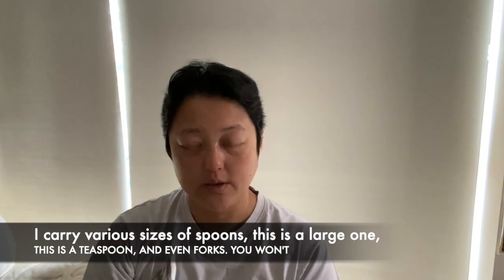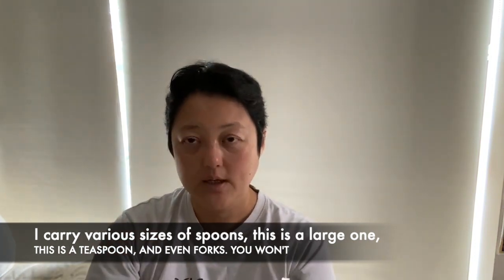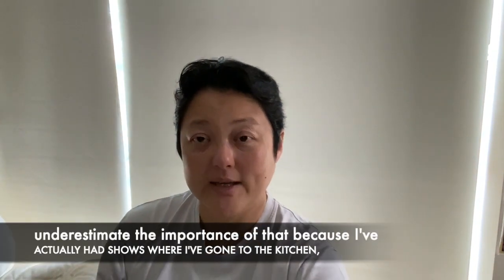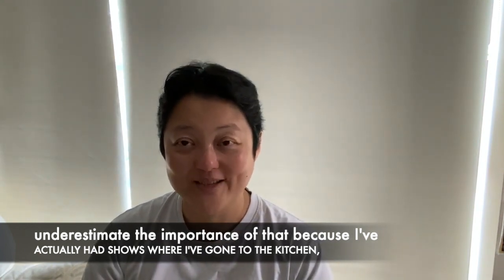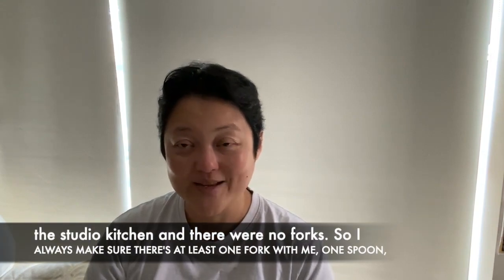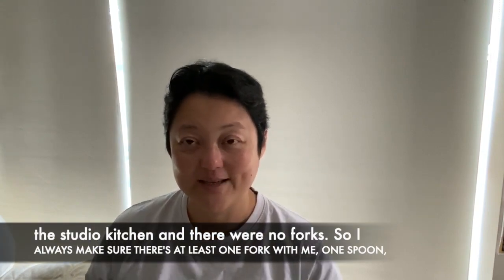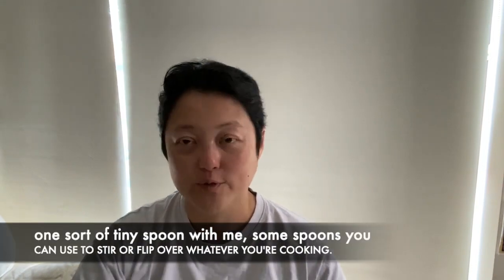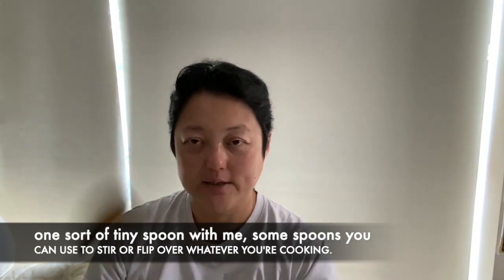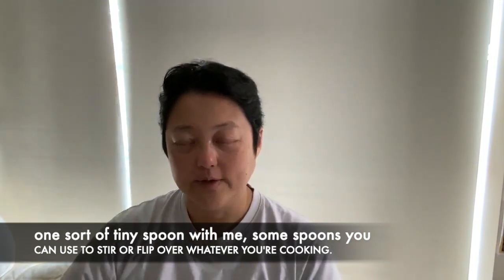I also carry various sizes of spoons — there's a large one, a teaspoon, and even forks. Don't underestimate the importance of that, because I've actually had shows where I've gone to the studio kitchen and there were no forks. So I always make sure there's at least one fork, one spoon, one tiny spoon, and some of those spoons where you can actually stir or flip over whatever you're cooking as well. So those are the cutlery.